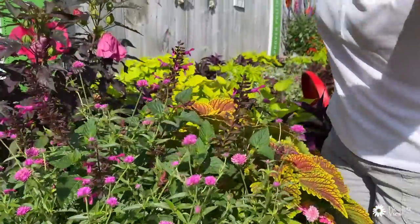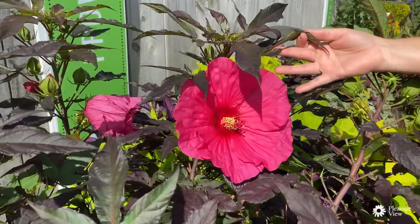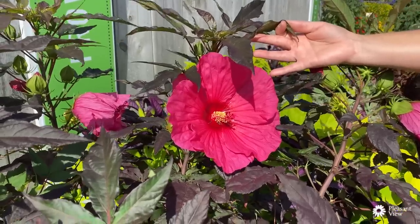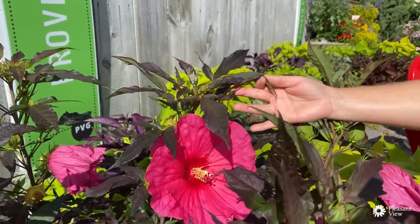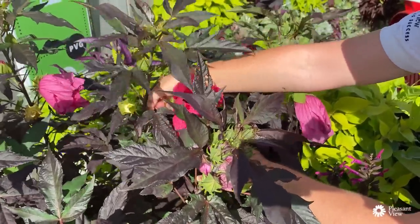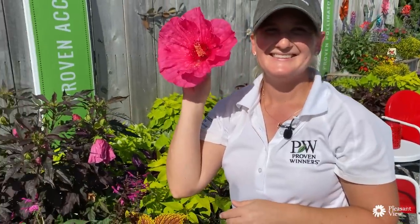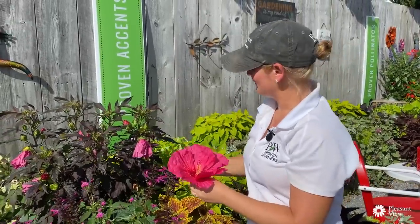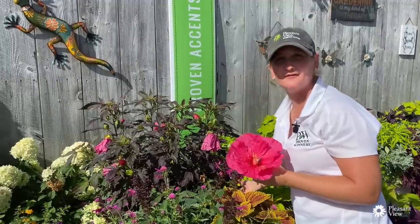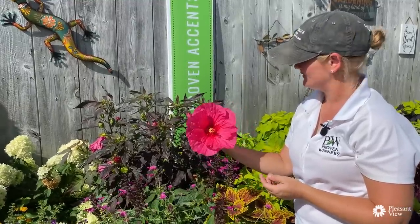Look at the size of that flower! This is a perennial hibiscus — Summerific Evening Rose. Just look at those beautiful hot pink flowers against that burgundy leaf. It's a great color pattern to add to the garden, and that flower is almost as big as my head! These flowers will open for a day and then fall off, but just look at all the buds — you're going to have season-long color. The first week of August was actually Hibiscus Summerific week, so we'll put a link below to all the different Summerific varieties available.